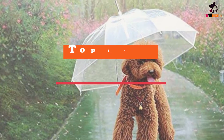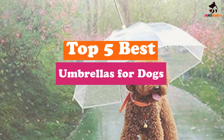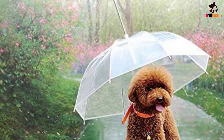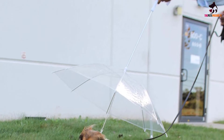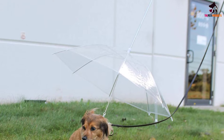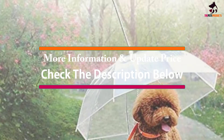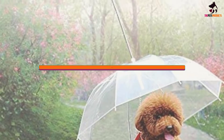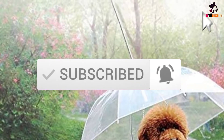Hey guys, in this video we're going to be checking out the top 5 best umbrellas for dogs available on the market for their true quality. I made this list based on my personal opinion and hours of research, and have listed them based on popularity, quality, price, durability, user opinions, and more. If you want to see more information and the updated price, you can check out the description below, and also make sure to subscribe for more reviews. Let's get started.